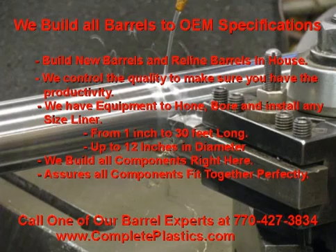Our manufacturing center is one of the only companies in the U.S. that will build new barrels and reline barrels in-house. By doing all the work in-house, we can control the quality and build all barrels back to the OEM specifications to make sure you have the high productivity on your machine Complete Plastics is known for. By having the equipment in our shop to hone, bore, and install any size liner needed — ranging from 1-inch short liners to barrels 30 feet long with diameters of 12 inches — we know for certain that every measurement is correct.